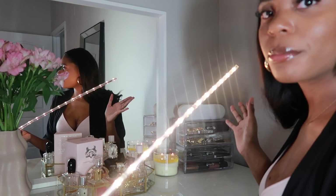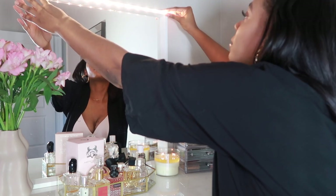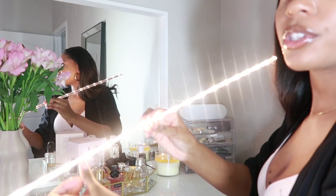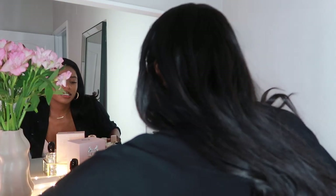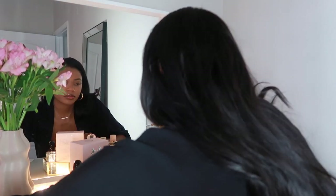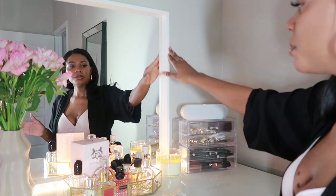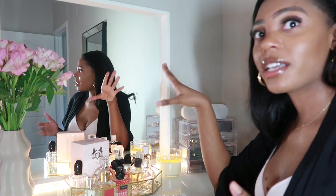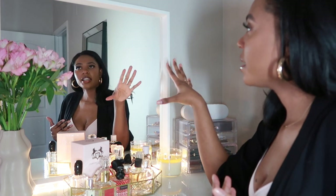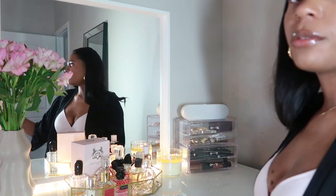This light strip is from IKEA. The person who originally bought me this vanity intended it to go around the perimeter of the mirror, which is super cute, but this is as bright as it goes. I honestly just like it to set the mood on my vanity. I haven't put it around the mirror anyway because I'm so blind — I can't even see my face in that mirror — so I actually use a handheld mirror to do my makeup.